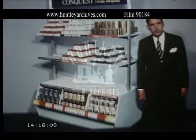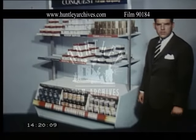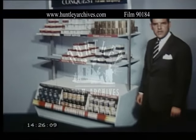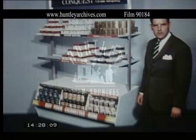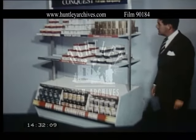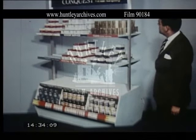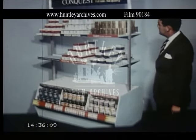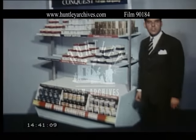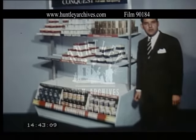But now I want to show you something new: our island merchandising unit, supplied free like any other Gallagher equipment. This unit is designed to accommodate the trend towards bulk buying, because bulk buying is already with us. Fully stacked like this, this unit accommodates 60,000 cigarettes. The headboard and shelf strips are detachable, so that it's possible to change sales messages very quickly indeed.